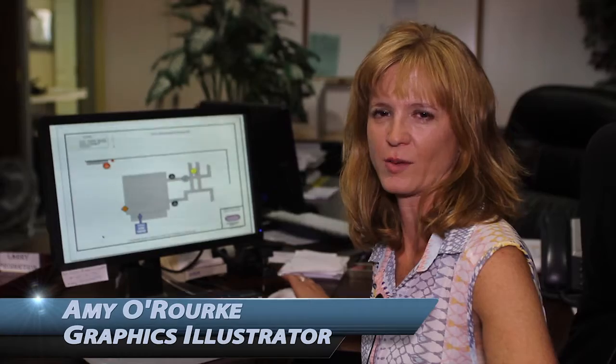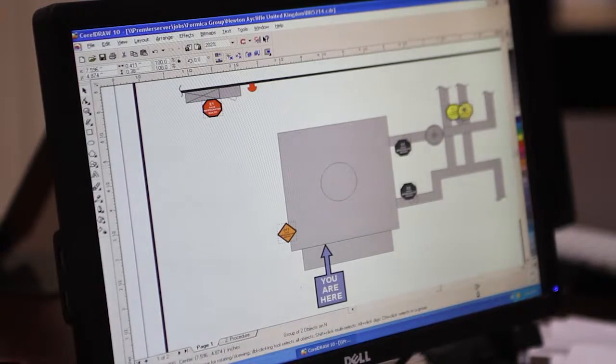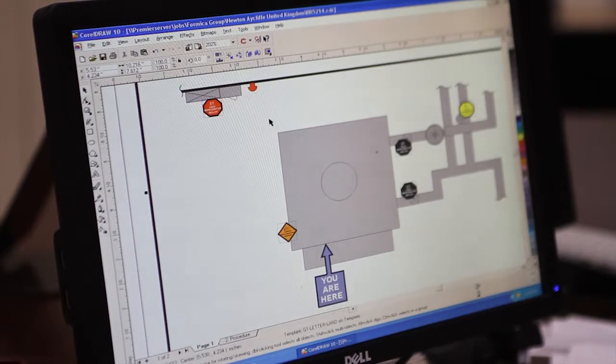My name is Amy O'Rourke and I'm a graphic illustrator at Premier Factory Safety. My typical day as a graphic illustrator would be creating safety placards using CorelDRAW.